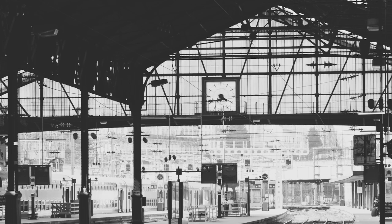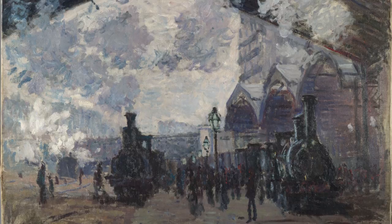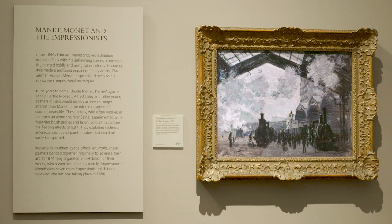At the Gare Saint-Lazare, one of the big train stations on the western side of Paris, he found one of his great subjects of the modern city. He painted several versions of the train station — the great iron shed rising above the locomotives as they came into and out of the station.